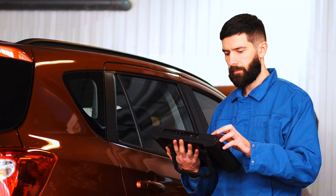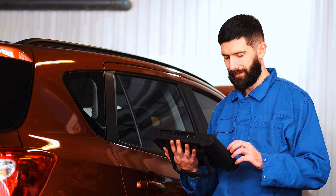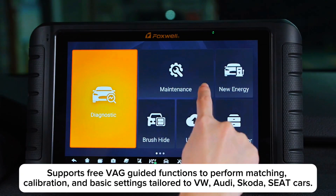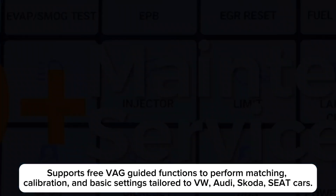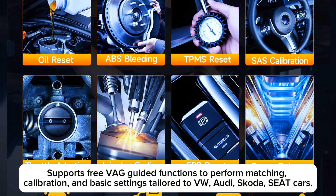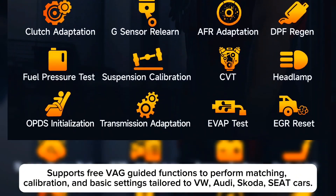The NT1009 Automotive Scanner is designed for mechanics, workshops, garages, and car owners. It comes with commonly used service functions like Oil Reset, ABS Bleeding, Throttle Relearn, Injector Coding, TPMS Reset, BMS, Power Balance, and more.